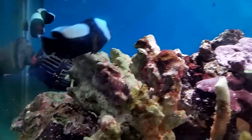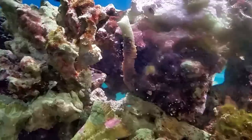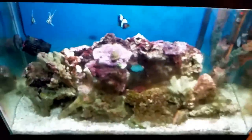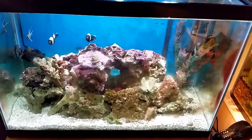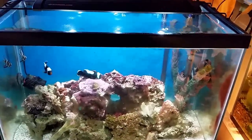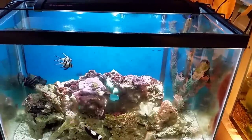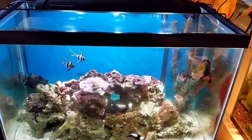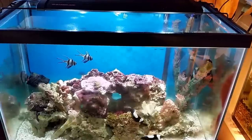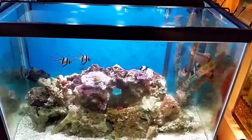That was just a little look at him swimming around the tank — a brief update. I will try to get as much video of him as I can before I get rid of him, because I know he's a big popular attraction. Thanks for watching, hope you enjoyed, and I will see you soon.